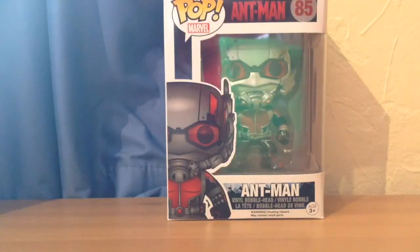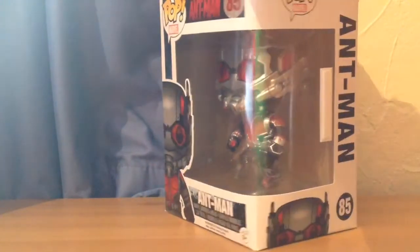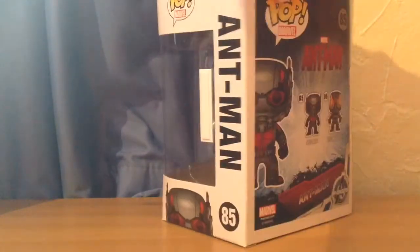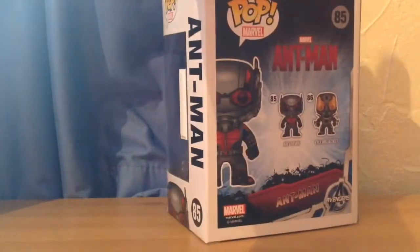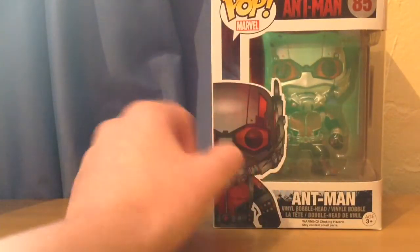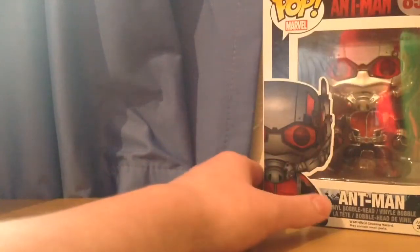And the final one for this video is Ant-Man. I got this the other day because I went to the orthodontist and she sort of tore my mouth apart, and it really hurt quite a bit. So I tried to cheer myself up and got it from HMV. I'm really impressed with it — you can see his eyes underneath the mask, it's quite translucent, and it's a really good effect. I just really like this Pop.